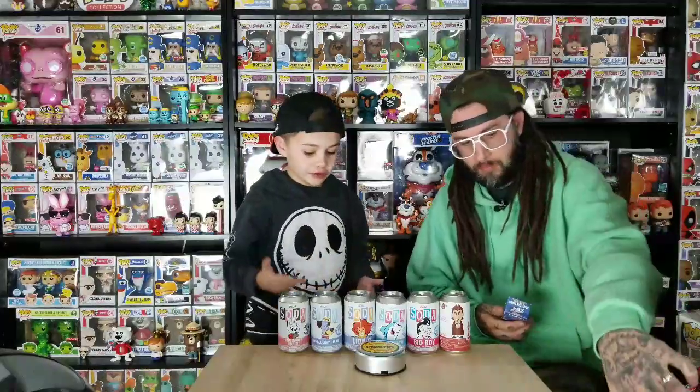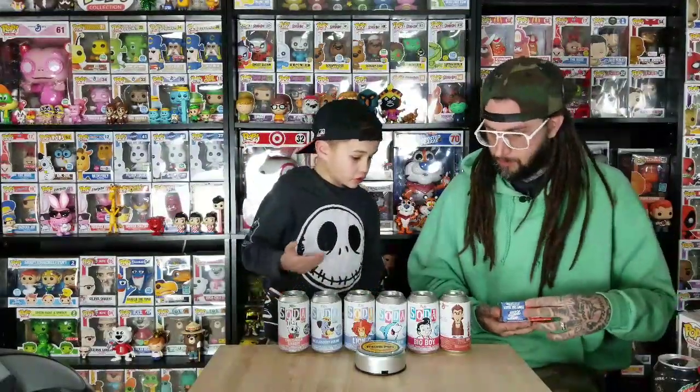It's Tank Pops and today we got a bunch of these soda can figures so we're gonna show them off. And then we got some pops and mini pops to show off, so let's get started.